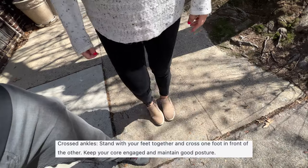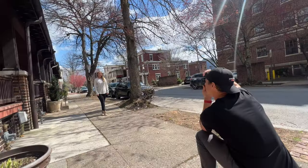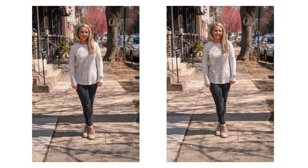Number nine is crossed ankles. Cross one foot in front of the other, keep your core engaged, and maintain good posture. The crossed ankles is just a fantastic pose, and it's actually one I commonly forget about. I'm going to give ChatGPT a 10 out of 10 on this one. That's just a solid pose, and I love that photo of Amber.